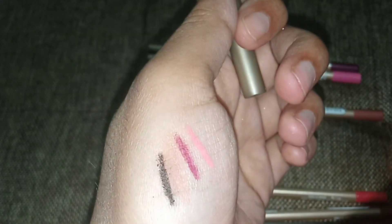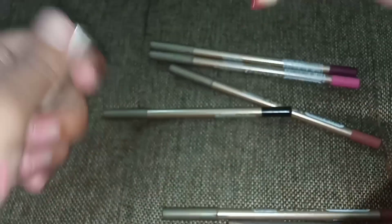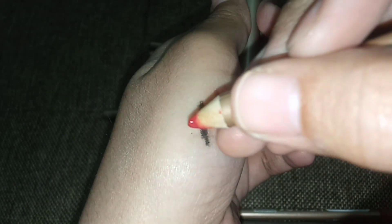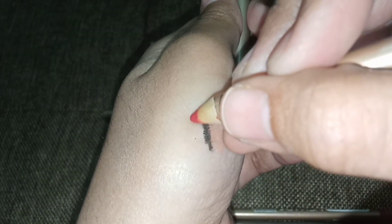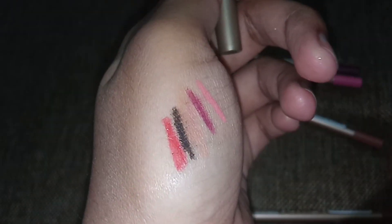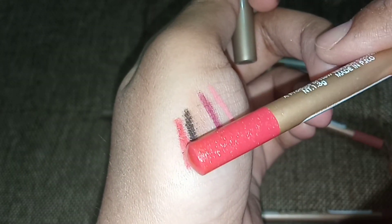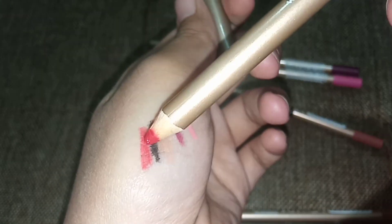People use it as a lip pencil. It is a red shimmery shade. As you can see it has a shimmer. In my opinion, shimmery lip pencils — I don't really prefer them. It is not as good compared to the matte ones. Lipstick pencils tend to look better when they are matte finish.